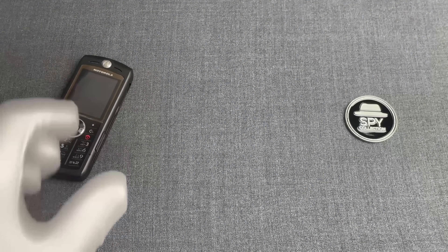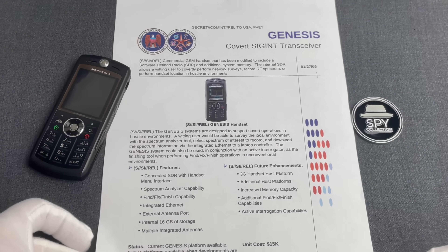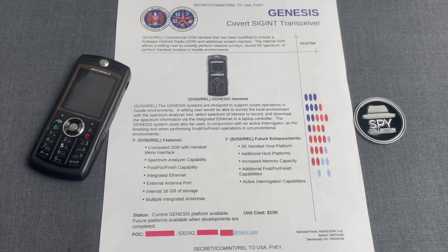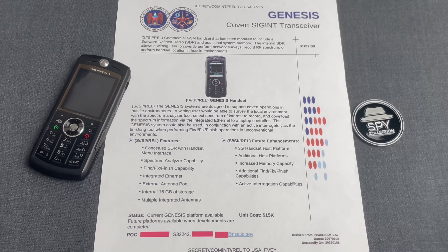Here is the leaked catalog page. This secret NSA catalog was produced by the agency's ANT division so they could present to their operatives what capabilities they could provide. And one of those capabilities was Genesis — a covert signals intelligence transceiver.